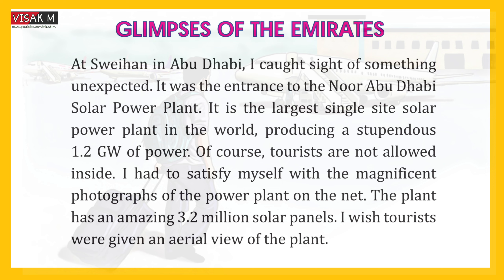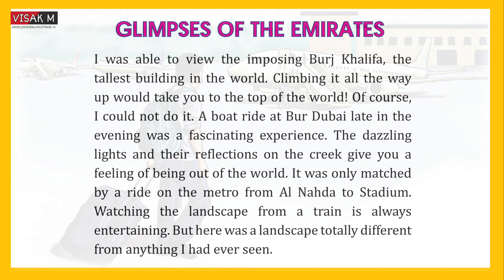I wish tourists were given an aerial view of the plant. I was able to view the imposing Burj Khalifa, the tallest building in the world. Climbing it all the way up would take you to the top of the world. Of course, I could not do that.